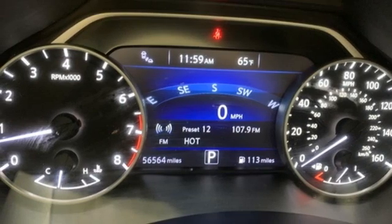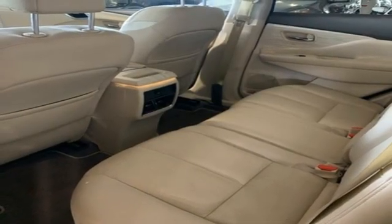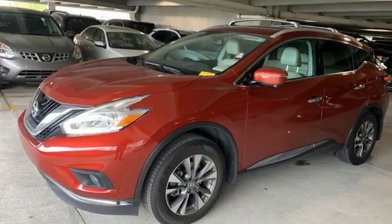AM-FM satellite radio. Aluminum wheels. Remote engine start. And continuously variable automatic transmission.